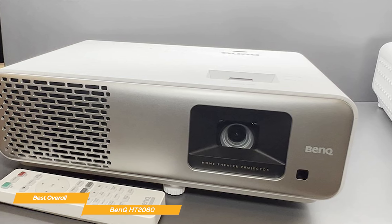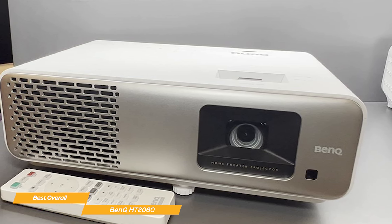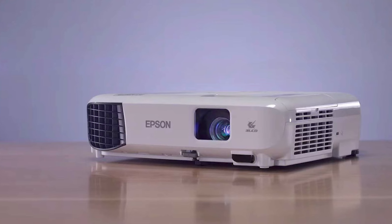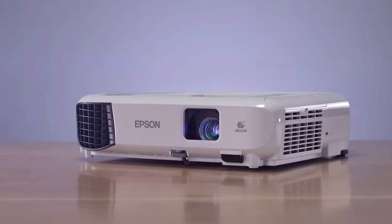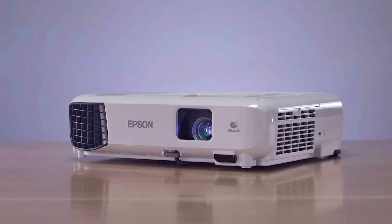If you're looking for a budget projector that provides a high-quality viewing experience at a reasonable price, the HT2060 might just be the right budget projector for you. If you liked this video or learned something, go ahead and give it a like. Be sure to check out the description for links to find the most up-to-date pricing on all the projectors mentioned. That's all — I'll see you next time.